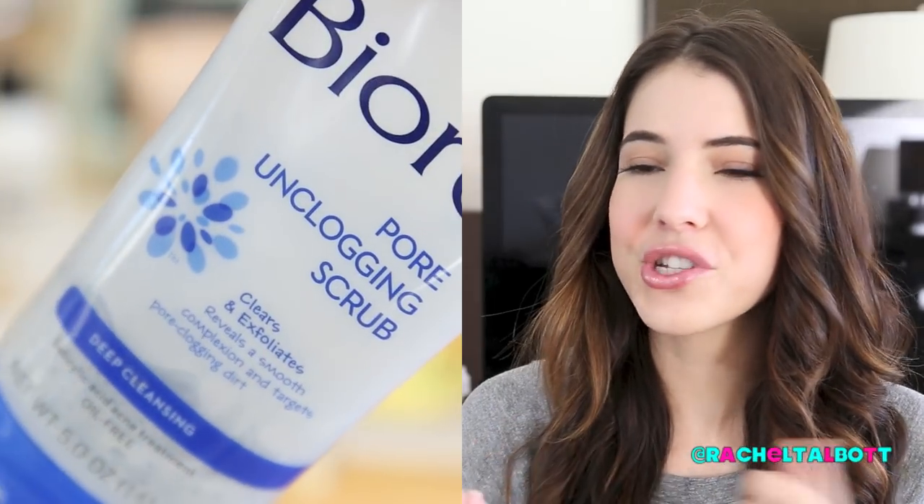My first favorite drugstore product is by Biore — the Biore Pore Unclogging Scrub. It's a simple cleanser with salicylic acid, so it's more for acne-prone skin. I get hormonal breakouts mostly around my chin, sometimes on my cheeks, and I like using a cleanser with salicylic acid. I keep it in the shower. I'd definitely check this out, especially if you have oily skin that breaks out a little bit.